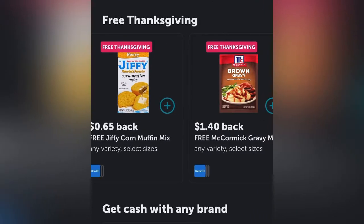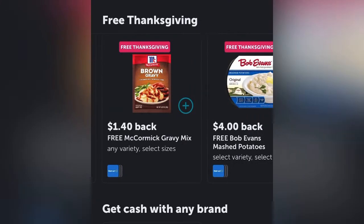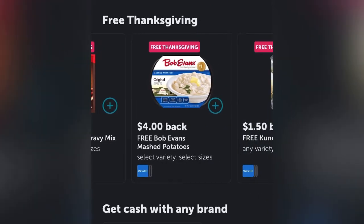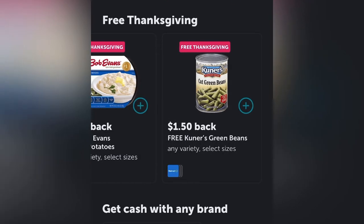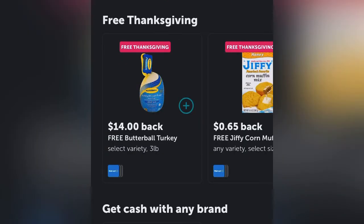It's fairly simple. All you have to do is have an Ibotta account. If you don't have one, it is free to sign up. Just download the app, get started, and make sure you confirm your email.